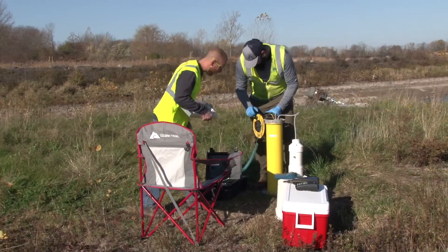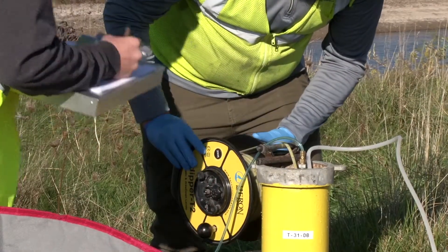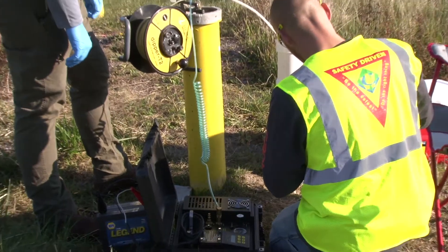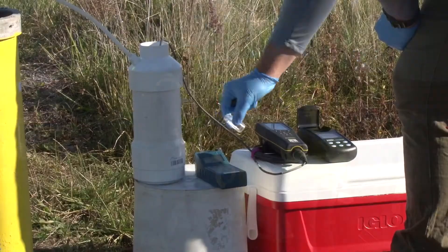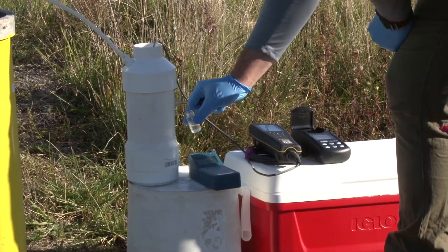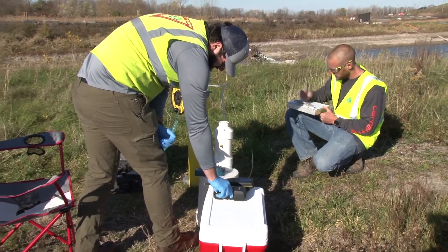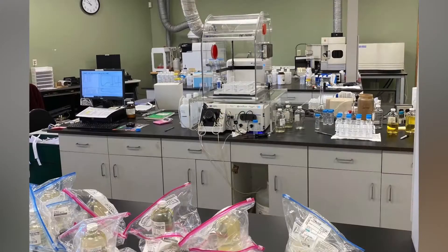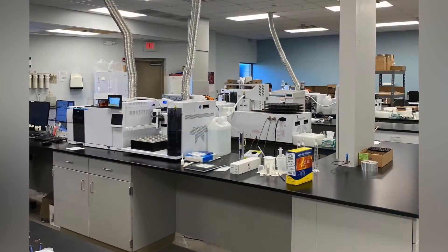Groundwater quality monitoring at the facility is conducted in accordance with our Environmental Monitoring Plan and Site Analytical Plan. These plans, developed with the guidance and approval of the New York State Department of Environmental Conservation, provide the methods and procedures that ensure the proper collection and handling of samples, the chemical analysis of samples, the reporting of laboratory data, and the evaluation of the laboratory data.